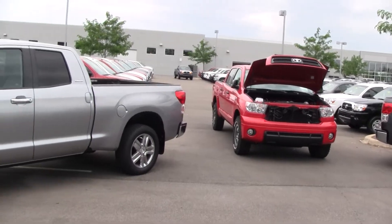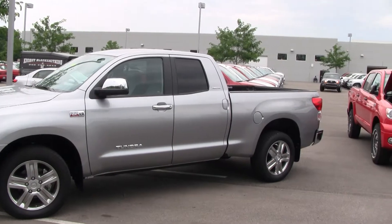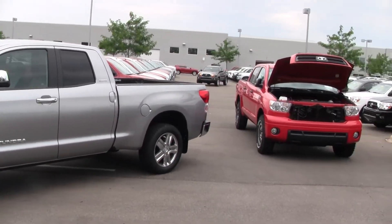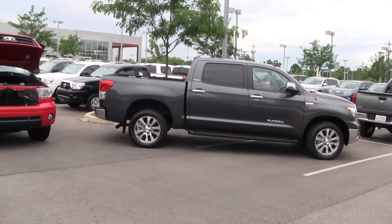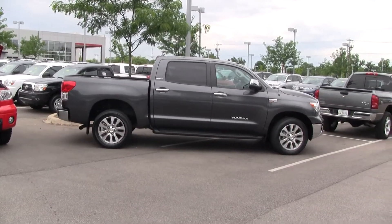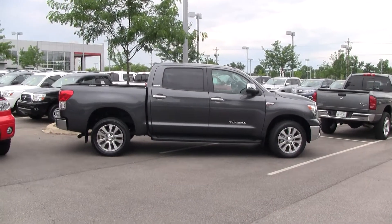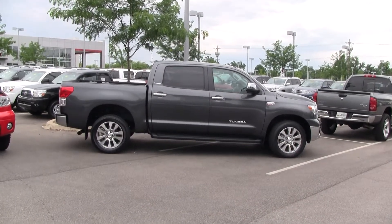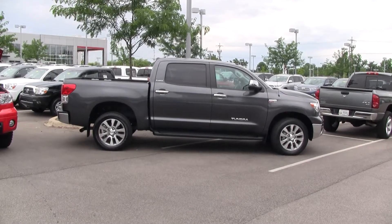You have three different trim levels and three different engines. You have a six-cylinder, a 4.6-liter V8 giving you about 310 horsepower and 327 foot-pounds of torque, and a 5.7-liter V8 giving you 381 horsepower and 401 foot-pounds of torque.